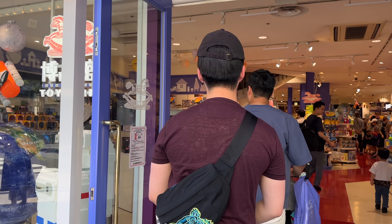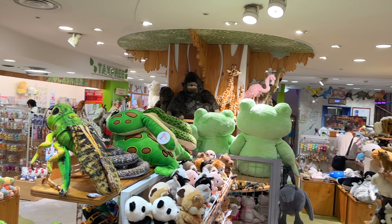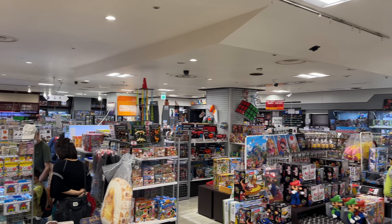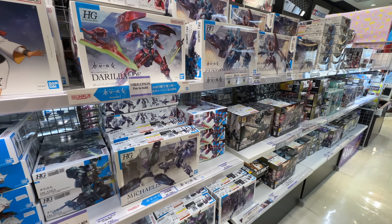Hakuhinkan Toy Park is a multi-level toy store that's been operating for over 40 years, with an iconic spiral staircase in the center. You can find everything you want — stuffed toys, action figures, board games, Beyblades, puzzles, LEGO, and of course Gundam. Headed up to the third floor, and I can see the Beyblades already. Beyblade X is right there as soon as you get to the top of the steps.